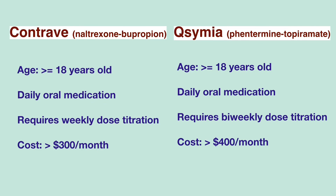The other two oral medications are Contrave and Qsymia. Both medications contain two different drugs. Contrave has the active ingredients of naltrexone and bupropion. Qsymia contains phentermine and topiramate. Both medications are indicated for people 18 years and older and both require dose titration. Contrave costs over $300 a month and Qsymia over $400 a month.